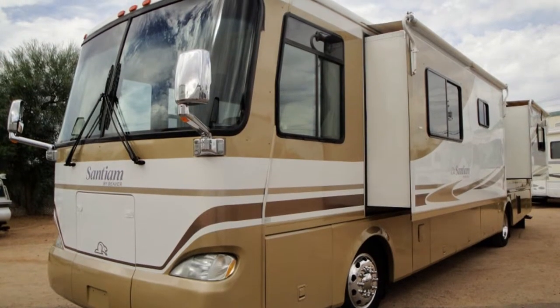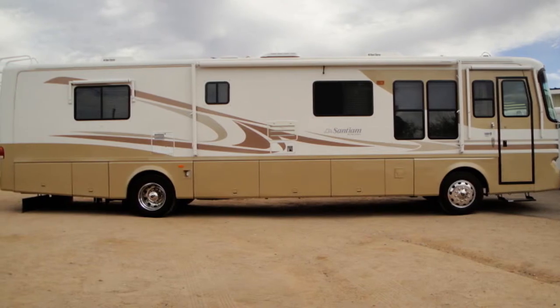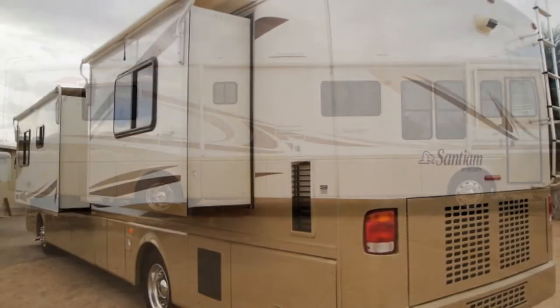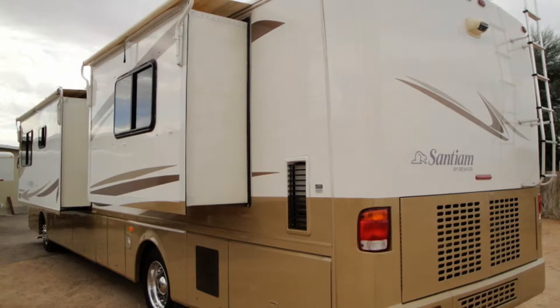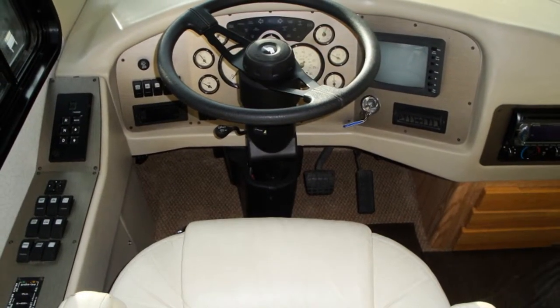It's powered by a 330-horsepower 8.3-liter Cummins diesel engine with a 6-speed Allison transmission. This nice coach sleeps up to 4 and is very clean inside and out. Have a look at just some of the things you'll find.